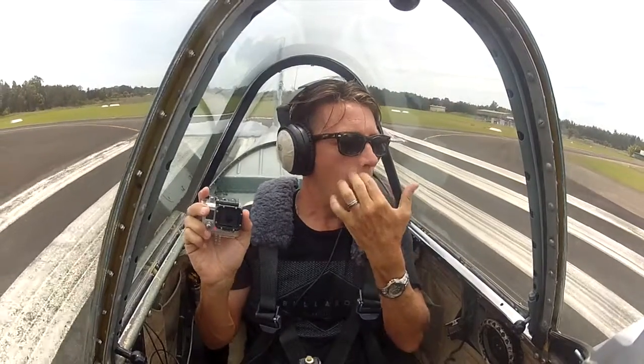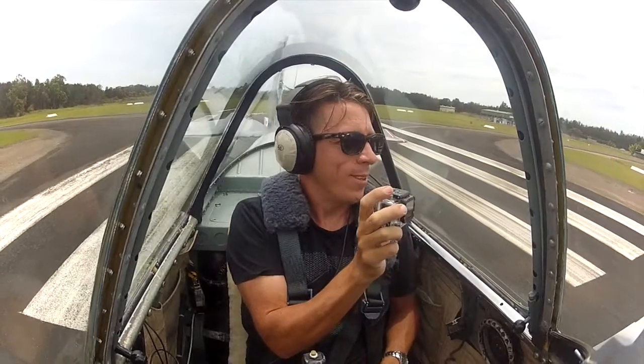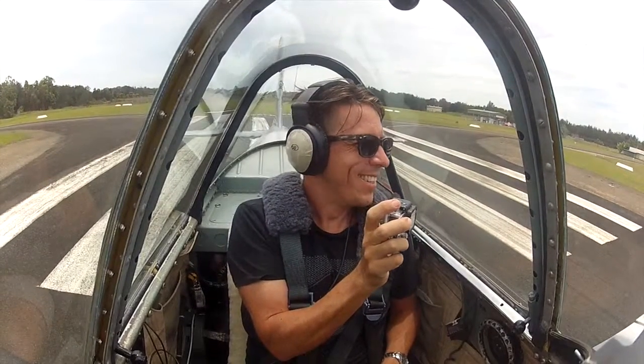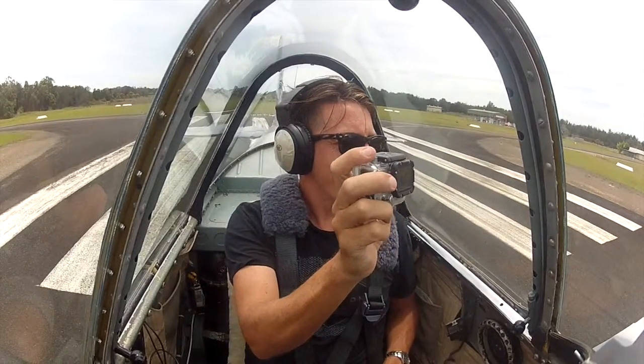We'll just come over to this side of the runway. That's about what we'd fly in flight, about that position there. So I'll check, we're all good, we'll give him five seconds. Sometimes we do a formation takeoff, but today we're just going to let him go first.